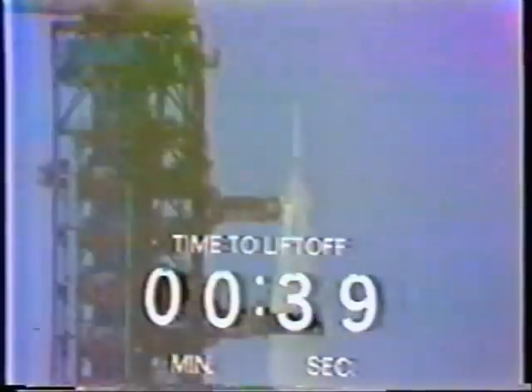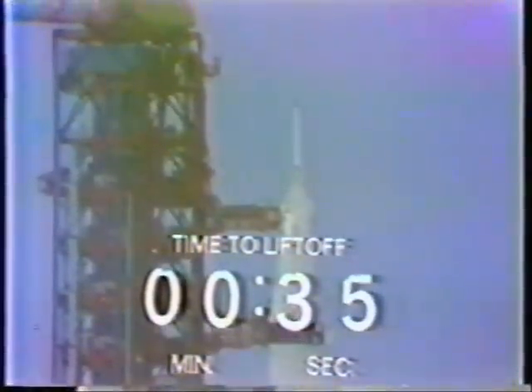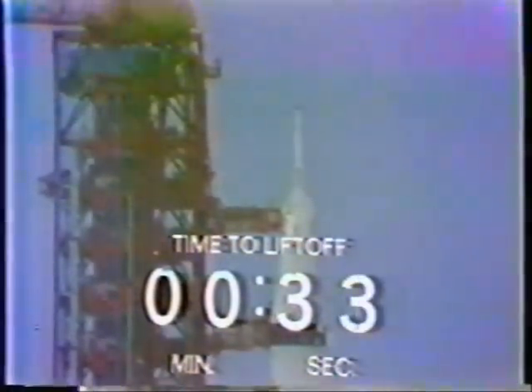50 seconds and counting. We've now gone on internal power on the internal batteries of the Saturn V as the count continues. 40 seconds and counting. Alan Shepard reports that he's performing his final guidance alignment, the final maneuver the astronauts perform before liftoff. 30 seconds and counting. Stu Russo just said thanks, it's been a good count.